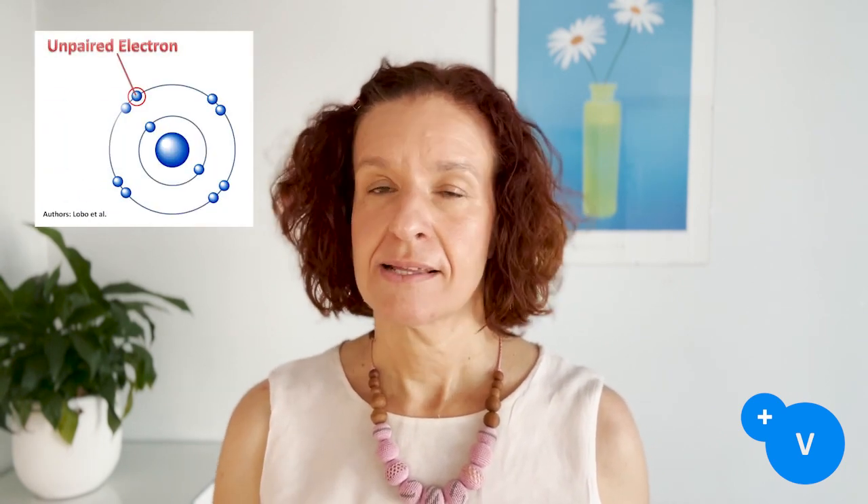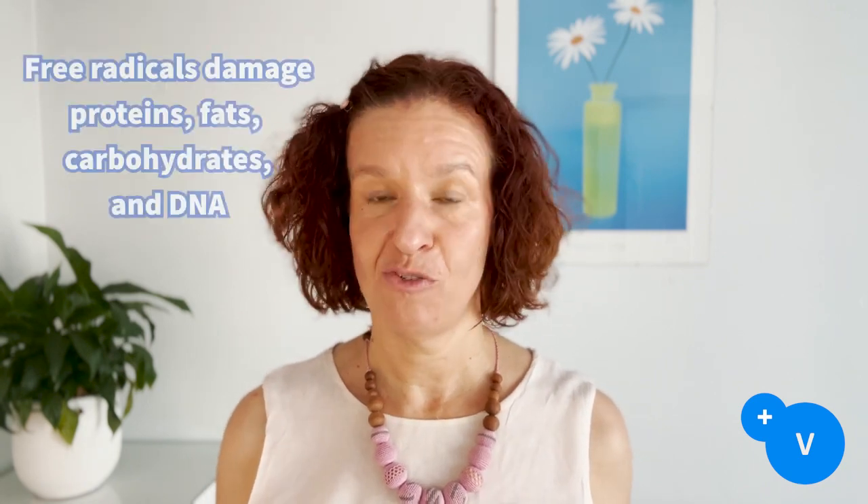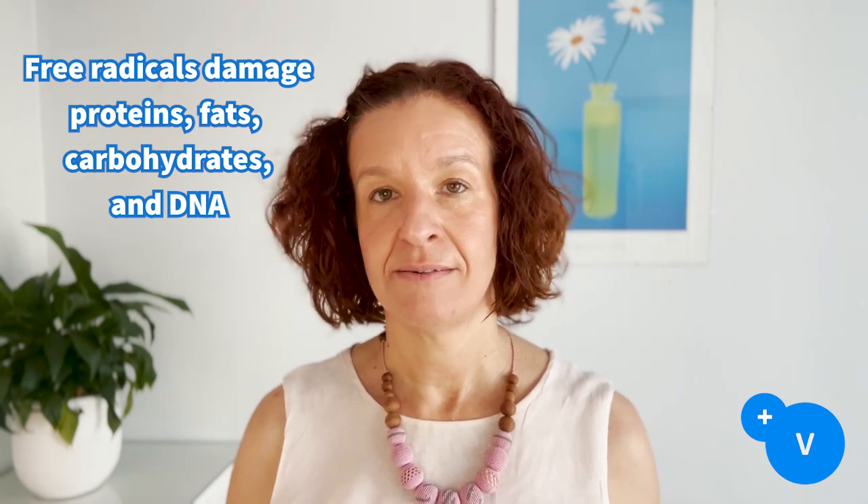Antioxidants are given to neutralize free radicals. Free radicals are a kind of unstable molecules that start a chain reaction and that ultimately will harm all kinds of biological molecules like proteins, carbohydrates and fats.